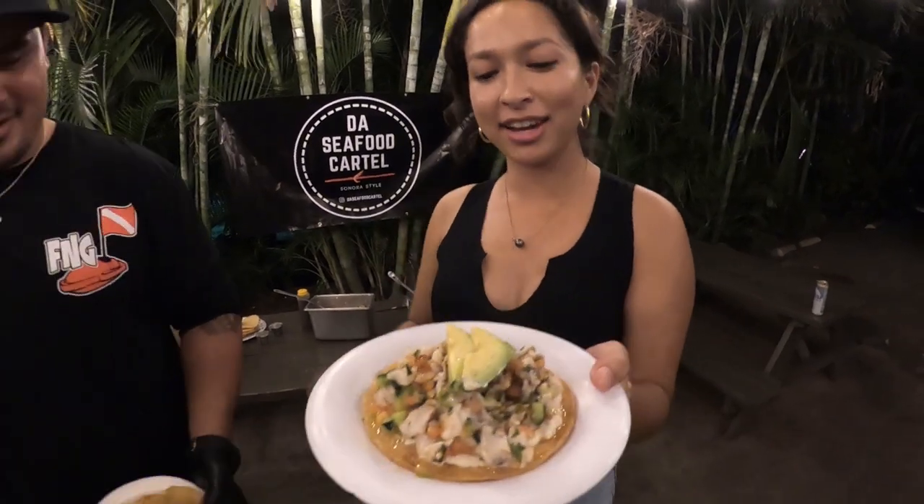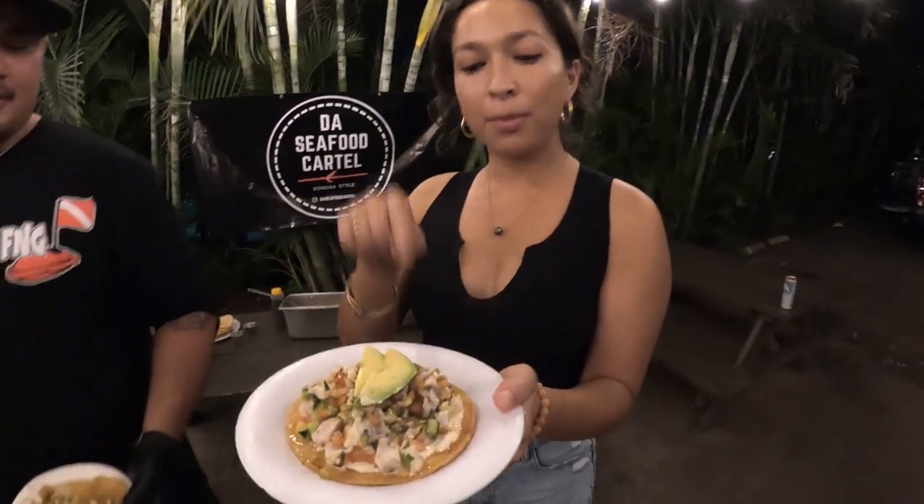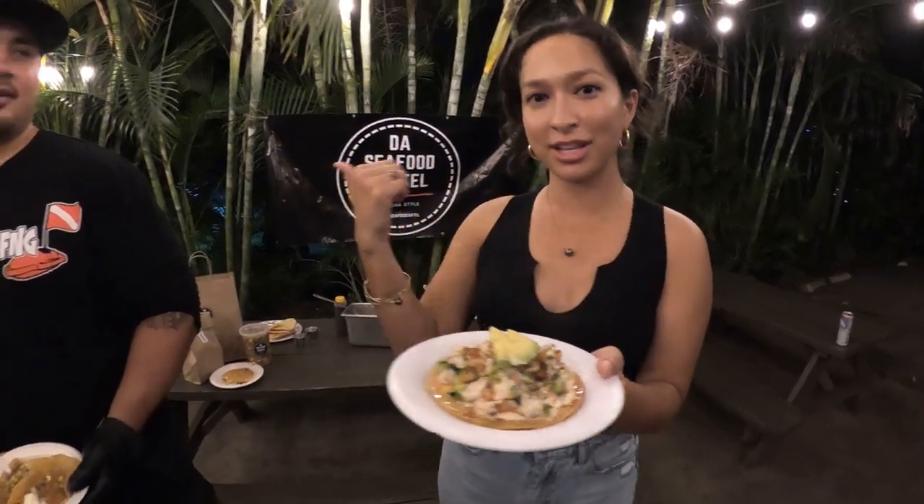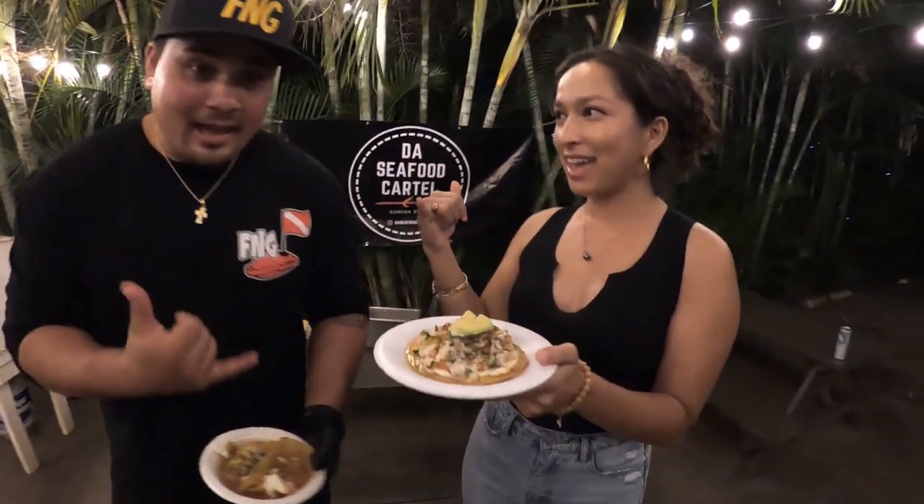Welcome to this episode of Fishy Girls. Today we're teaming up with the Seafood Cartel here at 49 ZEF. They're going to show us how to make some delicious ceviche. So what we have here is a crispy homemade tostada, blue crab tobiko spread, fresh fish ceviche made by our friends Fish and Girls, and we're teaming it up with some fresh fish tacos.